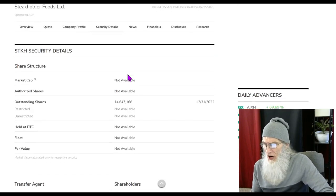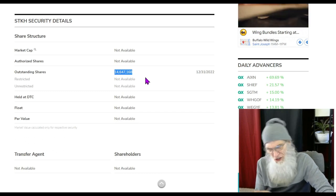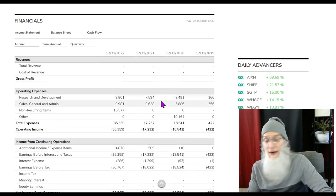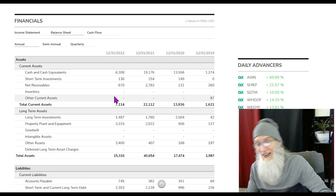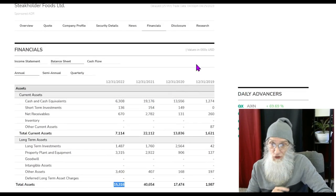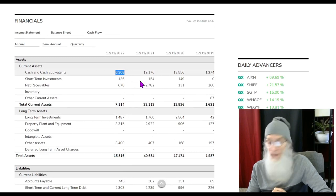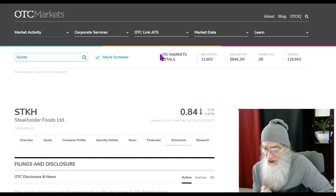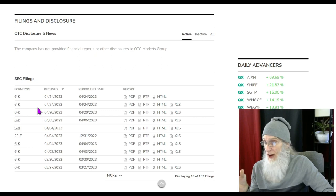Looking at relative volume today: STKH had a nice bump — about six times normal, from 100,000 to 600,000 shares. The outstanding share count gives us a float I'm content with at around 14 million — could be lower. Financials show nothing on the annual or quarterly, so we jump to the balance sheet: total assets of $15 million with $6 million in the bank, and liabilities at $7.5 million — so they're not underwater. Their disclosures all relate to recent news.